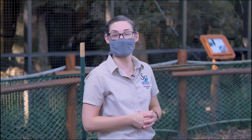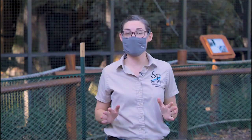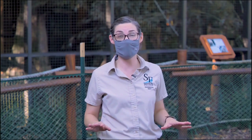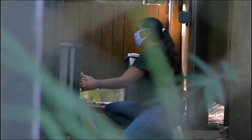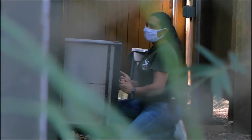Everyone meet our welcoming committee, our white-throated capuchin monkey troop. Capuchin monkeys are highly intelligent wild animals and it is not safe for our keepers to work in the same space as them. So every day they ask our capuchin monkeys to go into a separate area where they can close a door between them. This is called protected contact — there's always a barrier between them so that they can safely care for them the way they need to.